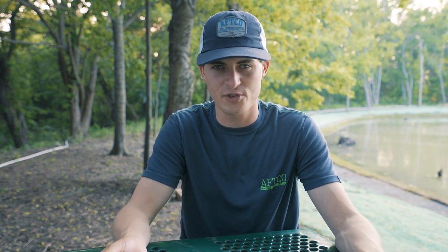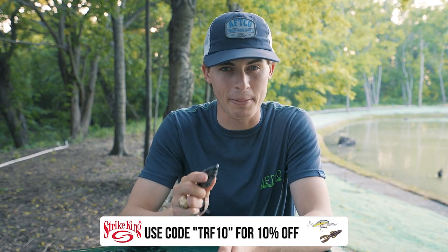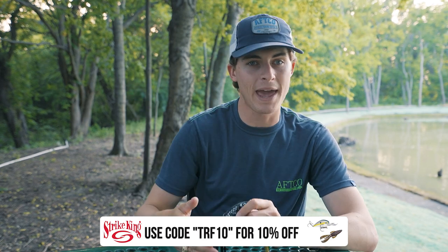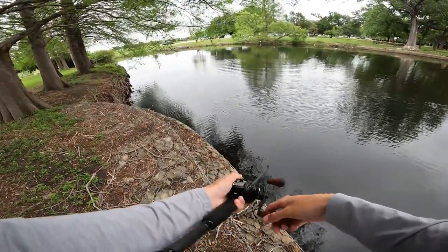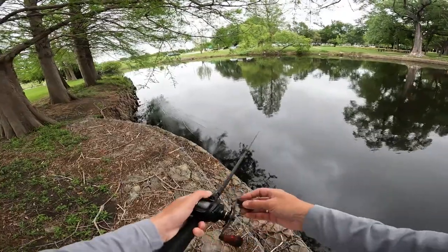Mistake number two when it comes to throwing a topwater frog is throwing it too deep. You can't catch fish in 15, 25, or 30 feet of water on a frog — it's designed for shallow water. I define shallow water as zero to six feet. Do not throw a topwater frog in anything deeper than six feet. By keeping your frog in that right depth zone for the longest amount of time possible, you'll catch more fish. Make casts as far along that strike zone — that one to six foot water depth — instead of into deep water. I'm walking along the bank making as parallel a cast as possible since I know that's where the fish are. I'm not casting into the middle, where my frog sits over too deep of water.